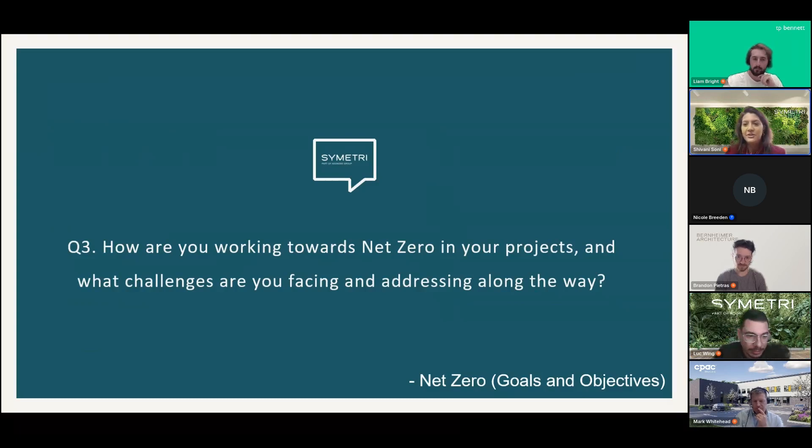Moving forward, Shivani asks the panelists about their efforts toward net zero — how they're working toward it in projects, what challenges they're facing, and how they're addressing them. She starts with Liam.